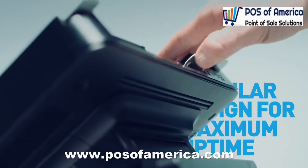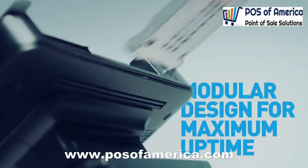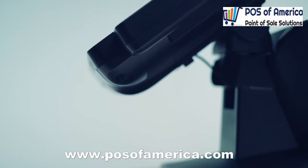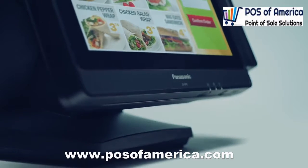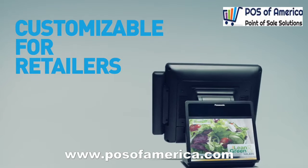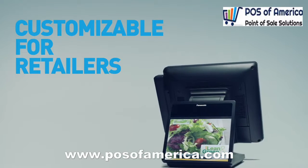Downtime is the enemy. The modular approach allows you to stay up and running by giving you the option to switch out parts instead of the whole unit. The screen tilts 90 degrees, and the base of the Stingray swivels for better direct customer interactions, while an integrated screen facing the consumer is perfect for promotions.